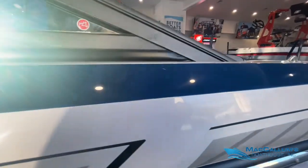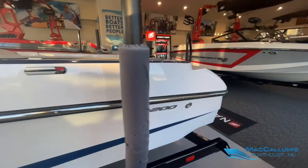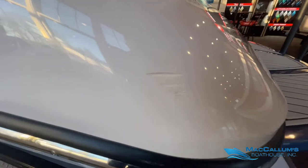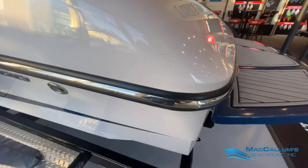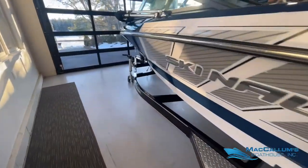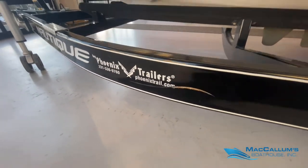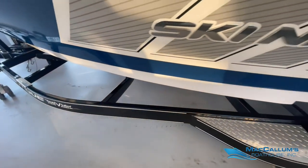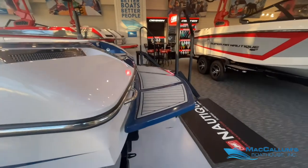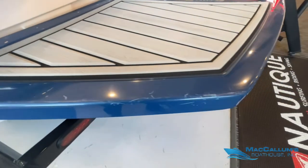There's a light surface scratch right here. There's a little sanding in the corner here. And other than that, there were a couple of scratches on the trailer. The swim platform does have a few ski fin scratches.